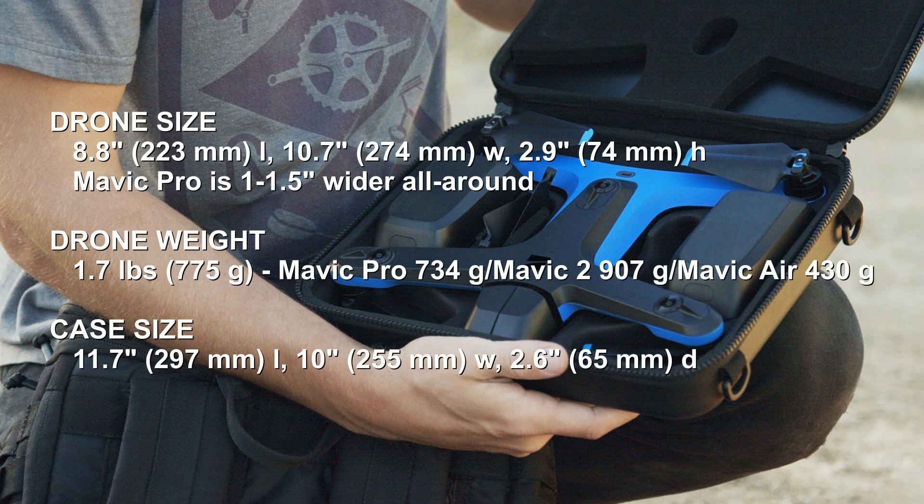Drone size: 8.8 inches long front to back, 10.7 inches wide left to right, and 2.9 inches high. Comparing the footprint with the Mavic Pro, the Mavic Pro is actually a little bit longer and a little bit wider. Drone weight: 1.75 pounds, 775 grams — a little heavier than the Mavic Pro at 734 grams, but lighter than the Mavic 2 at 907 grams. Case size: 11.7 inches long, 10 inches wide, and 2.6 inches deep.